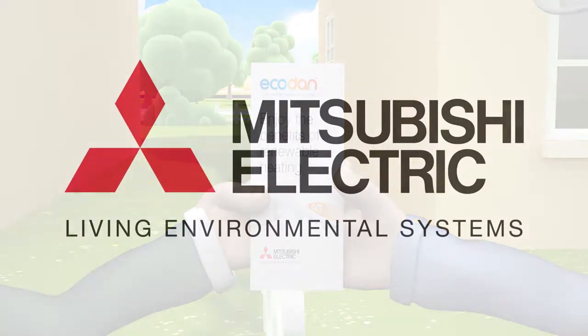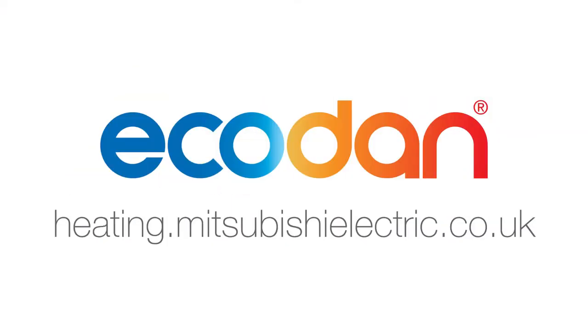Clean, safe, efficient, renewable and cost effective to run. Ecodan, from Mitsubishi Electric.